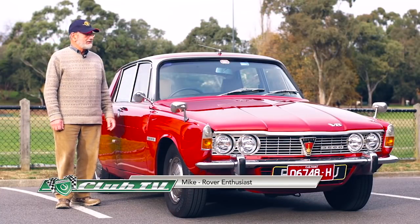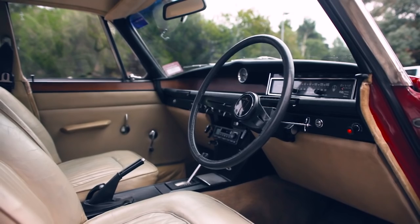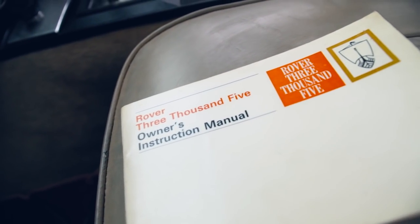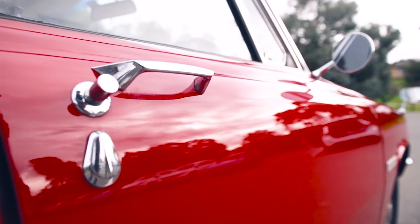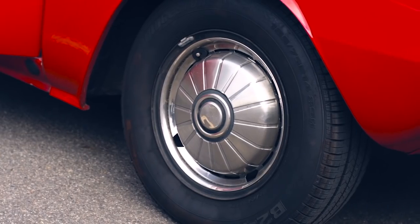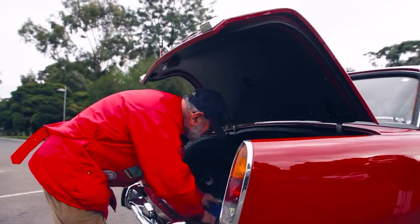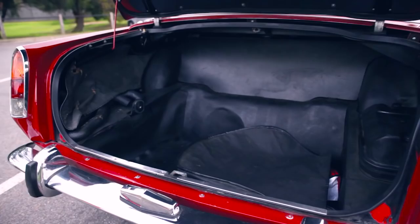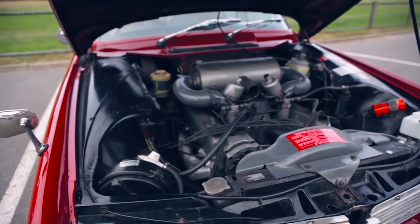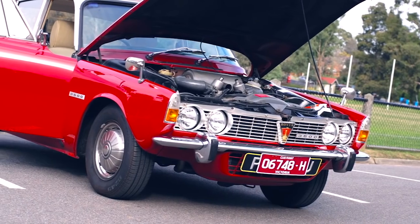I'm Mike, and this is our 1970 Rover P6B in Brigade Red with a buckskin interior. It has electronic ignition and an electric fuel pump. It's been repainted twice. It has four-wheel disc brakes, of course. A De Dion rear suspension, which gives you the advantage of an independent rear end but keeps the wheels parallel at the same time. There's a spare wheel mount on the boot lid — it was introduced in England for continental touring, gives you a lot more space in the boot and looks quite interesting when mounted. It's got a three-speed BorgWarner automatic transmission because when they were first released they didn't have a manual that would handle the torque of the V8.